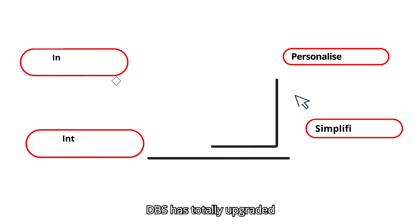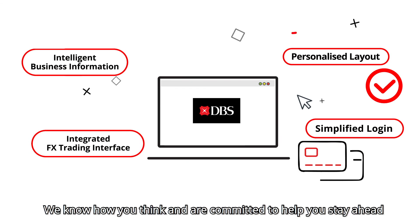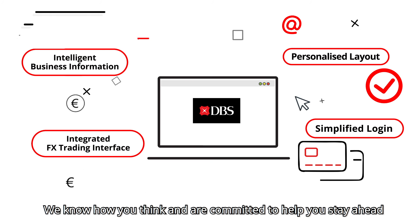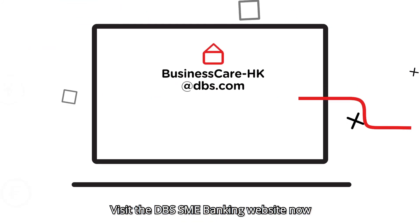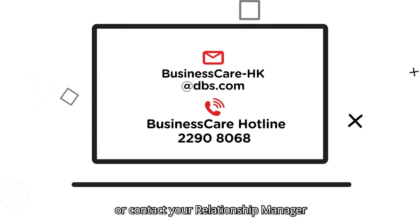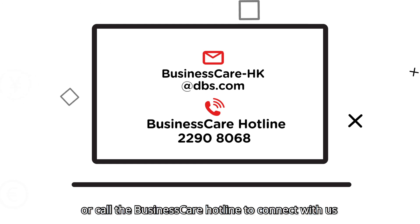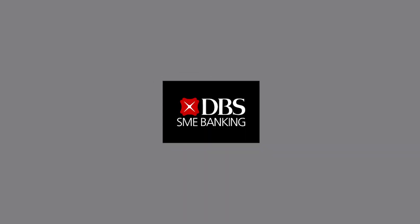DBS has totally upgraded our corporate online banking interface. We know how you think and are committed to help you stay ahead. Interested to find out more? Visit the DBS SME banking website now or contact your relationship manager. You can also email or call the business care hotline to connect with us. DBS.